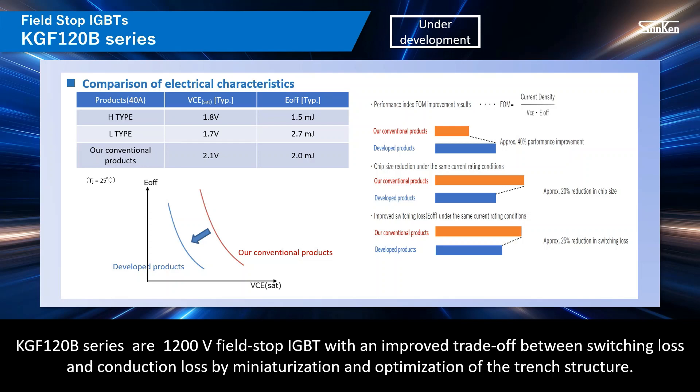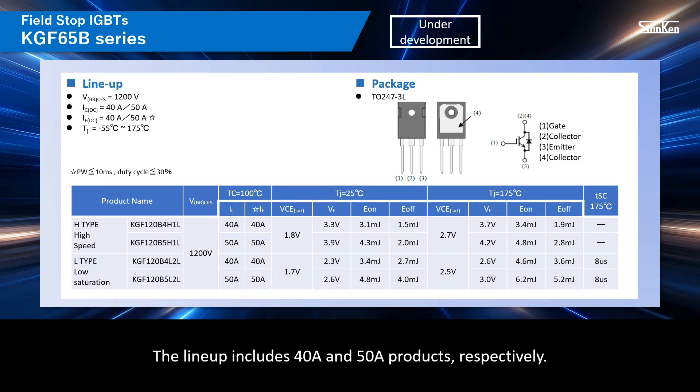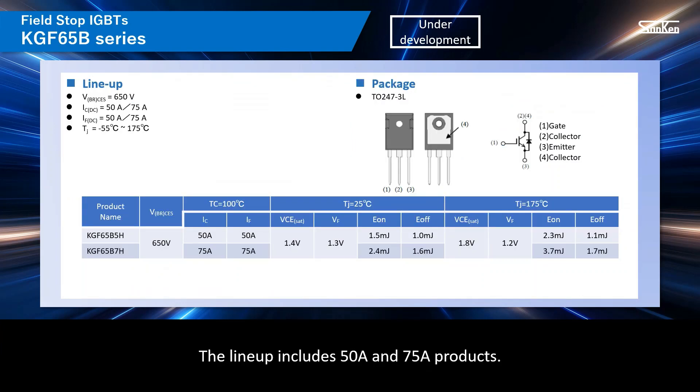KGF-120B series are 1,200-volt field-stop IGBTs with an improved trade-off between switching loss and conduction loss by miniaturization and optimization of the trench structure. The H-type, which emphasizes high-speed switching, and the L-type, which emphasizes low saturation voltage, are available. The lineup includes 40-ampere and 50-ampere products. KGF-65B series are a 650-volt withstand voltage product. A newly developed soft recovery FRD with low VF and low IRR is built-in to suppress noise level better than conventional products. The lineup includes 50-ampere and 75-ampere products.